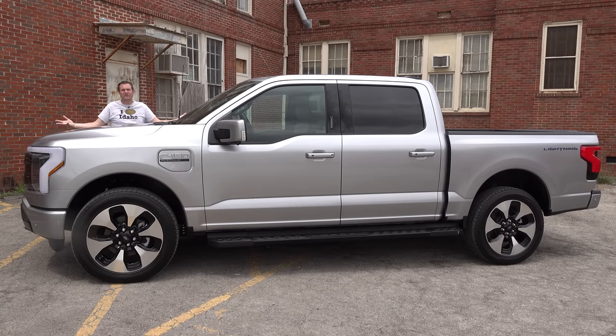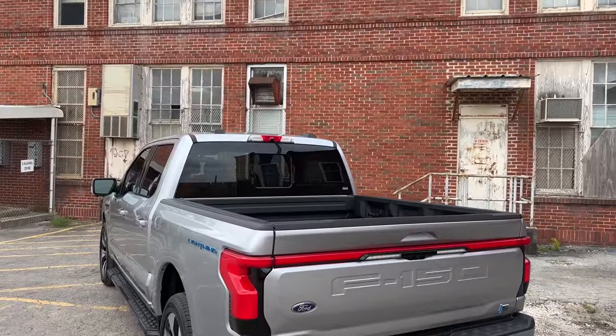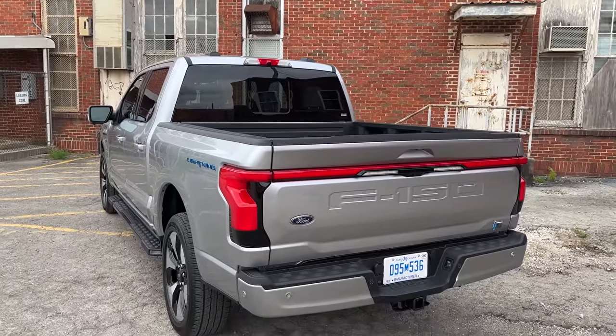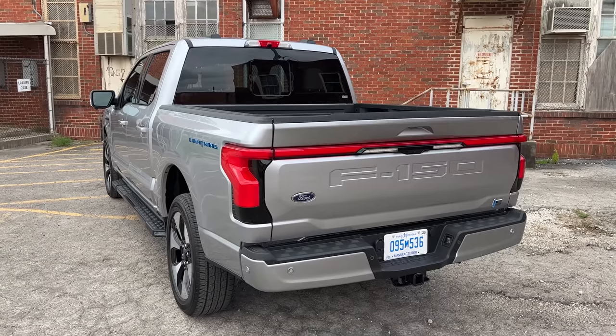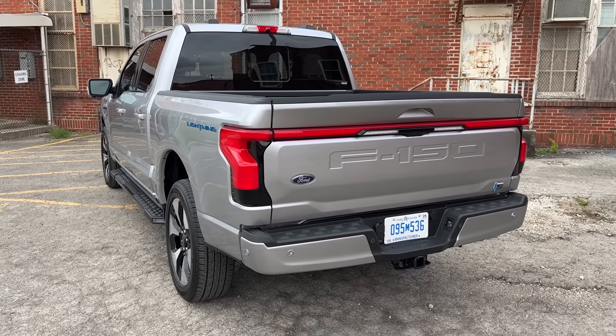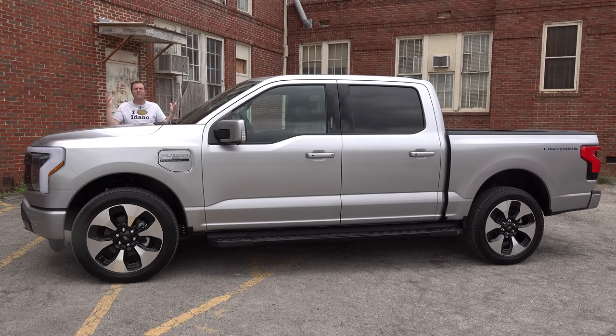This is the new 2022 Ford F-150 Lightning, and it's finally here — the electric F-150. Ford announced this truck a year ago. I did a full walk-around video tour about six months ago, but now it's ready to go into production and it's ready to be driven. Today I'm going to do a full review of the new F-150 Lightning.